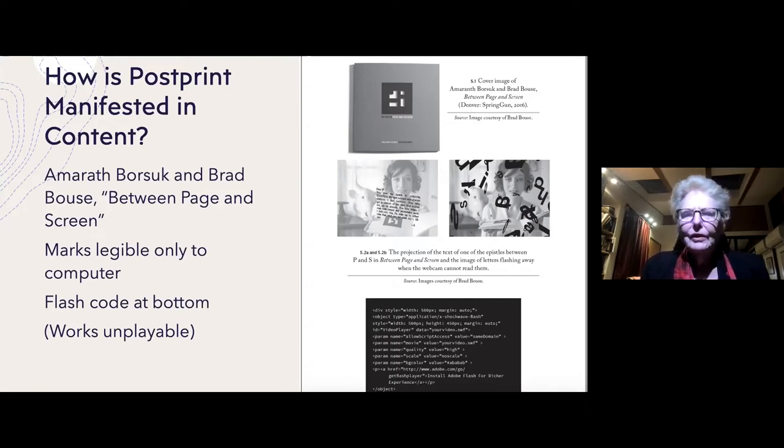I have a chapter comparing two very different cases. The first is a book by Amaranth Borsaka and Brad Boas called Between Page and Screen. This is a very innovative book because it has no words in it — it only has icons that only the computer can read. You initialize your computer at their website, then hold the book page up so it can be seen by the webcam, and in the space between you and the computer the words are projected. This allows all kinds of very innovative effects — it's a book that can only be read by a computer.